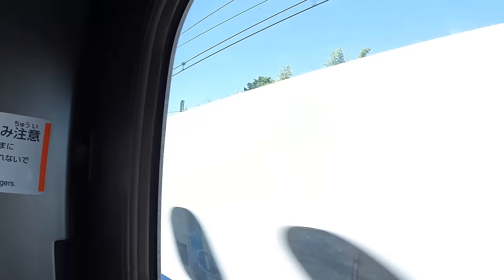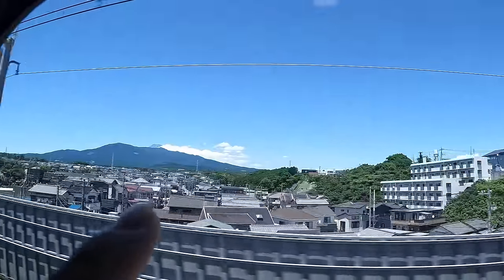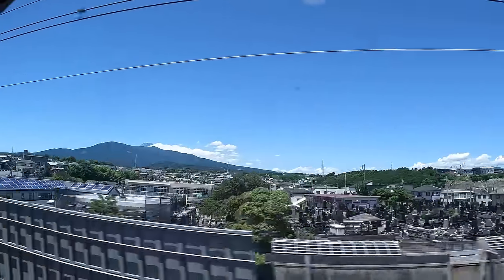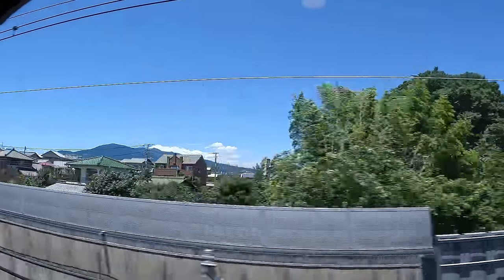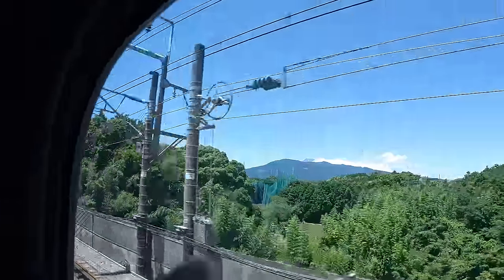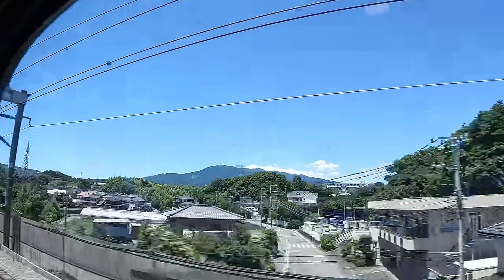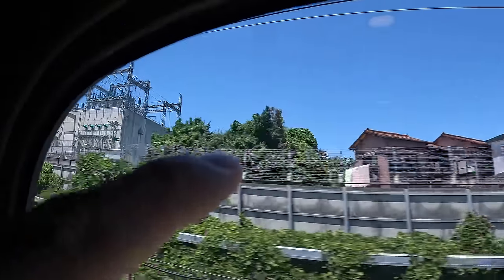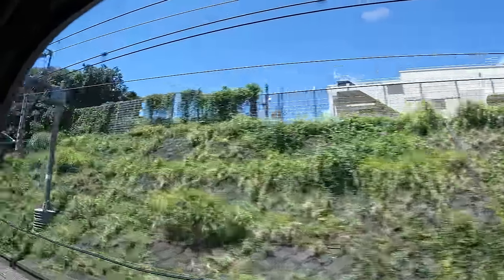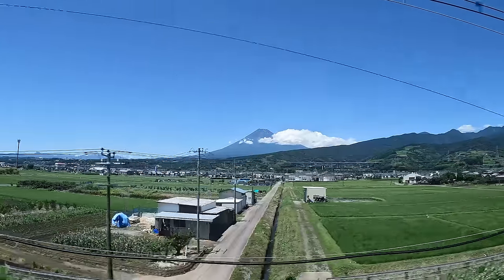I jumped outside between carriages because hopefully we can see Mount Fuji over there. I'm pretty certain that's Fuji — everyone's taking their photos. It's just behind that mountain there, a bit cloudy. There we go, guys — good old Mount Fuji!